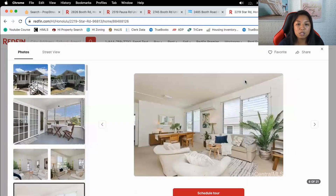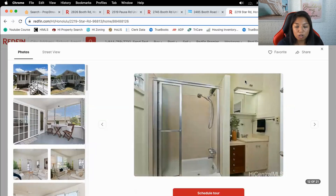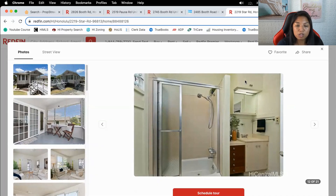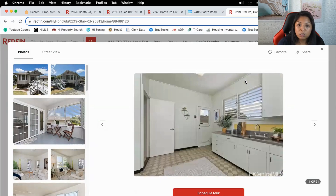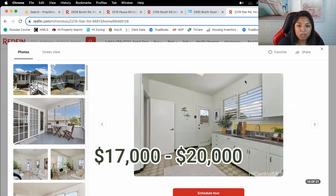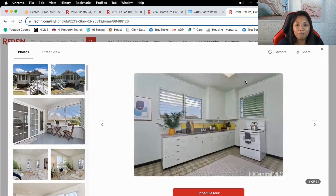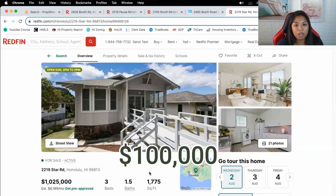Looking at this property, I think it's going to need a full remodel — new flooring, paint. There's one and a half baths, so that'll be about $17,000 to $20,000 total. With the kitchen, you're looking at about $50K. It's a smaller house, so I think you can fix this thing for about $100,000.